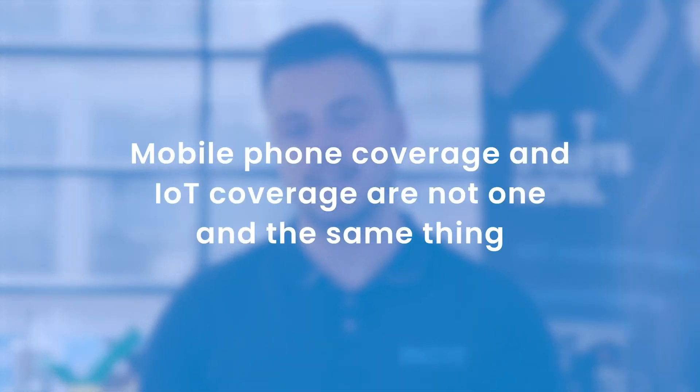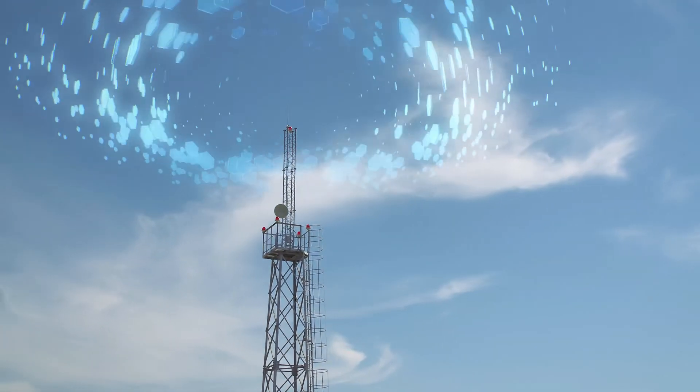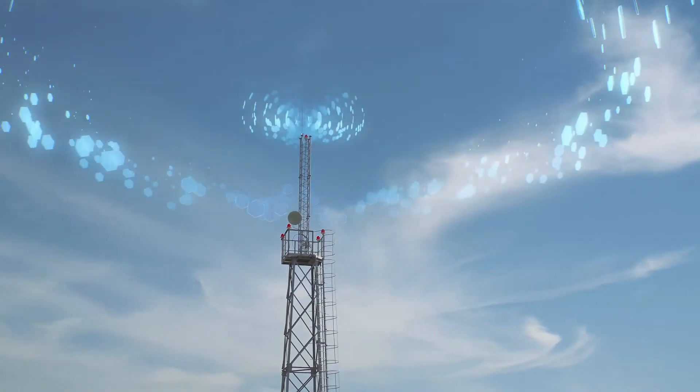It's important to understand that mobile phone coverage and IoT coverage are not one and the same thing. Often we hear people say, 'Oh, but my coverage is really poor on my property,' indicating that they're thinking about mobile phone coverage. There are three main ways sensor devices can get access to IoT networks on your property.